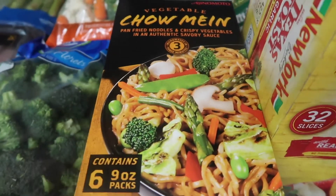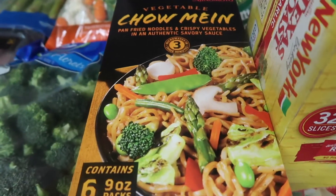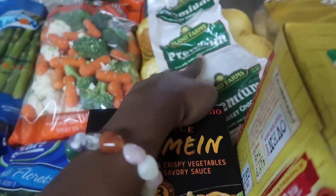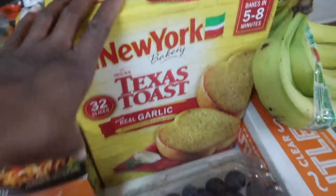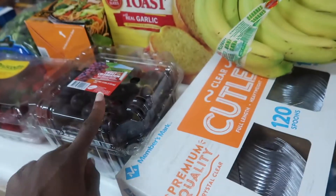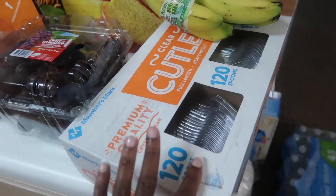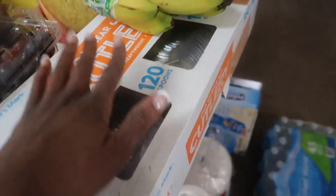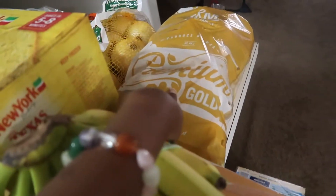Excuse the background noise, I have children. I wanted to try this out — if you've tried it, comment down below and let me know — this vegetable chow mein. We got a bag of onions, some garlic bread — we literally eat garlic bread with everything — and grapes.